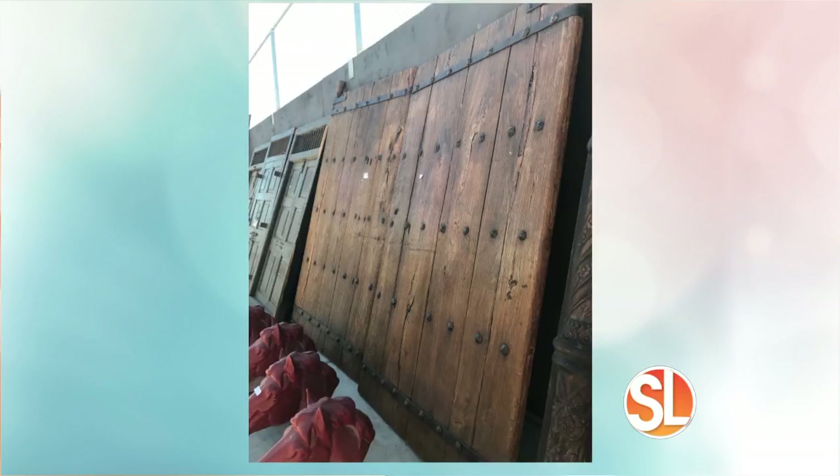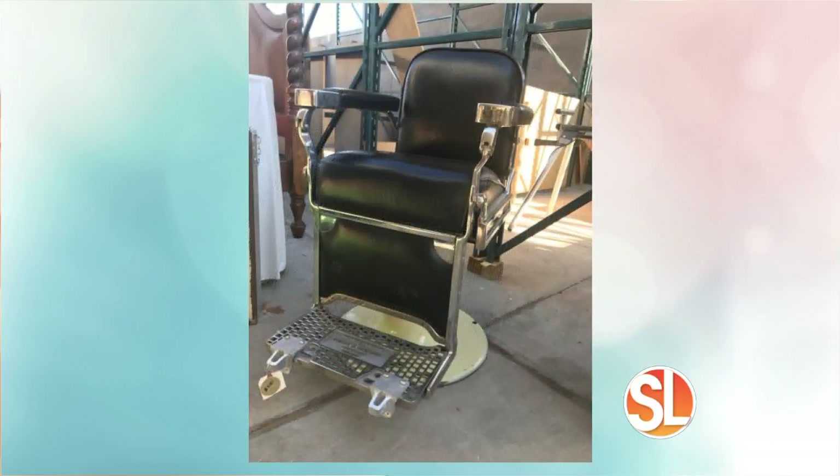We have about 12 sets of these, and these are huge — they're so big with decorators today. There are some great old jail doors there too. So if you're a do-it-yourselfer or a decorator, what a great time to come out. Look at this — and they're going to go.